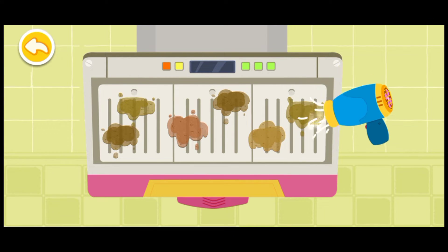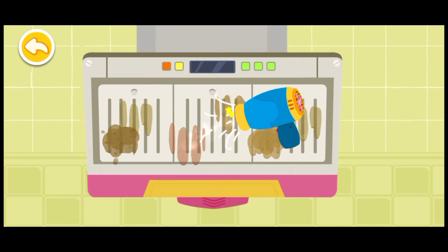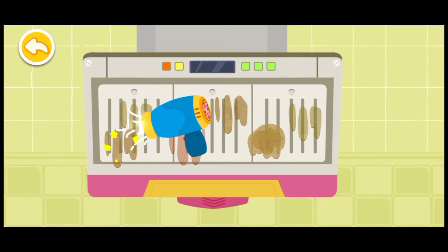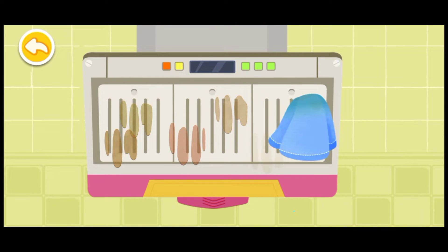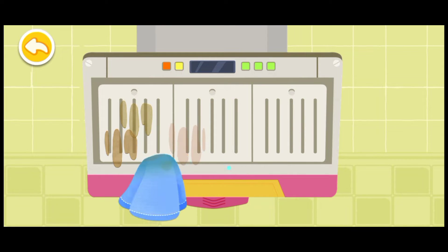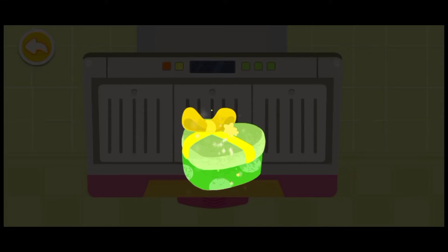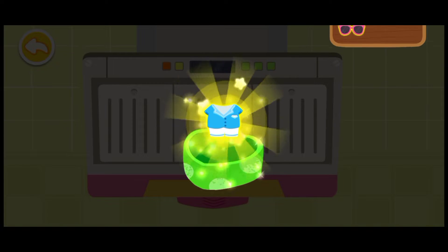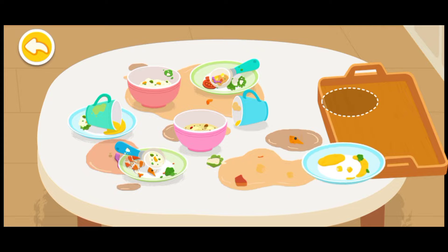The grease is hard — a hair dryer can be used to melt it. Clean the grease with stain remover. Wow, what a beautiful gift! This is for you. Remember to do the dishes after the meal.